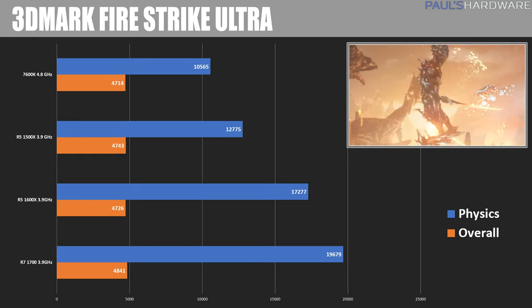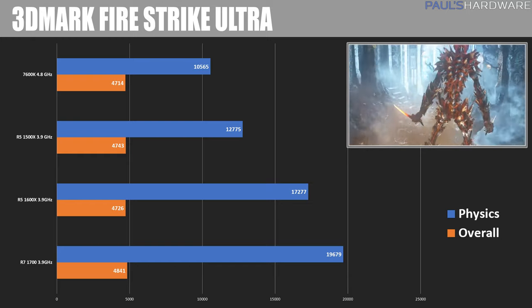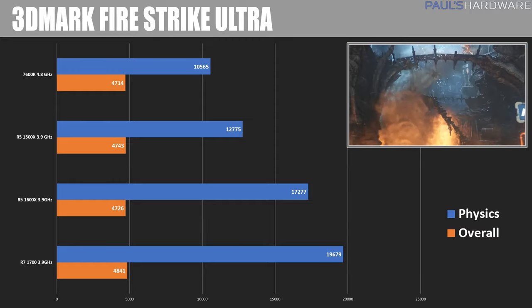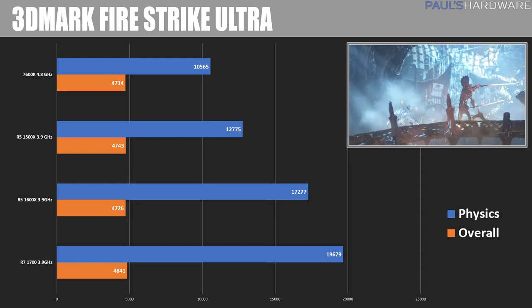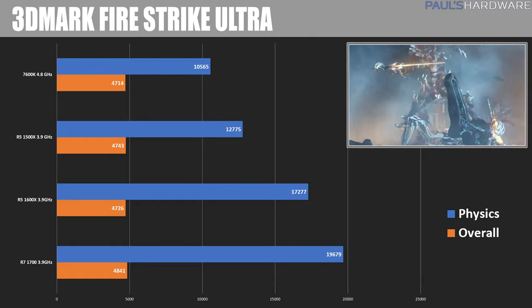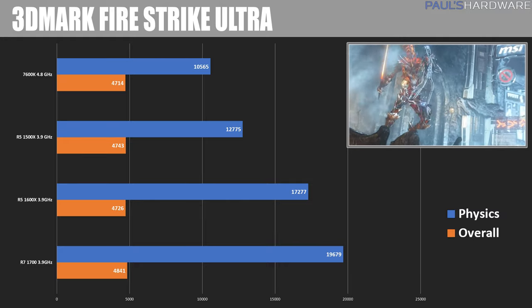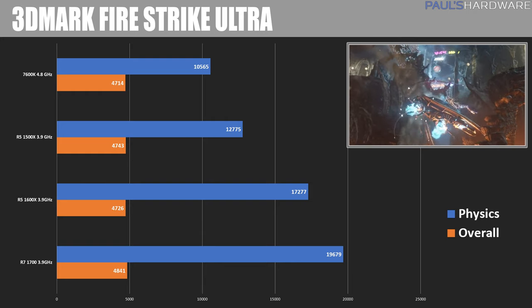Moving into gaming benchmarks, starting with the synthetic 3DMark Firestrike Ultra. The overall score remains roughly the same for all systems, suggesting you don't necessarily need a higher-end processor for 3DMark. However, you see a pretty huge difference in the physics test, which is the more CPU-focused test, and we'll see how that continues to play out.